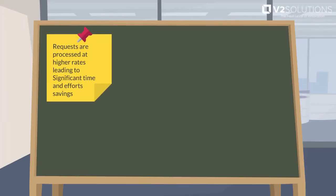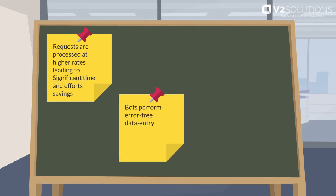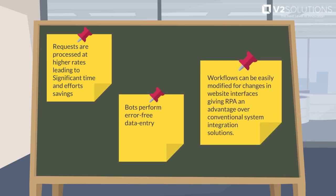Benefits: requests are processed at higher rates, leading to significant time and effort savings. Bots perform error-free data entry. Workflows can be easily modified for changes in website interfaces, giving RPA an advantage over conventional system integration solutions.